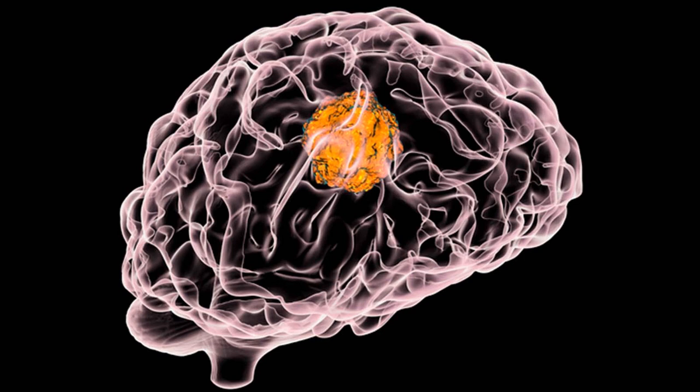Why has immune checkpoint blockade historically been more difficult to use to target glioblastoma? Immune checkpoint blockade tends to work best in cancers that already have T cells and lymphocytes in the tumor, and cancers that have antigens — something unique about them that looks very different from the rest of the body so that lymphocytes can easily identify them. Glioblastoma is neither of these two things. It's not a tumor that has a lot of inflammation or T cells to begin with, and it doesn't have that many antigens that look so different. Getting rid of those cells is not sufficient to control the tumor.